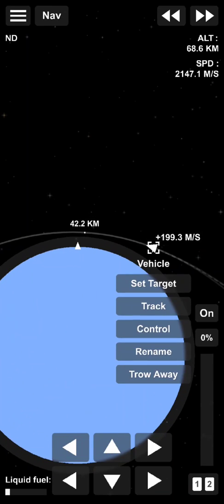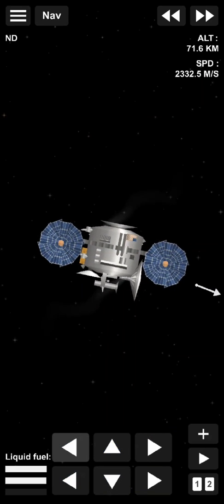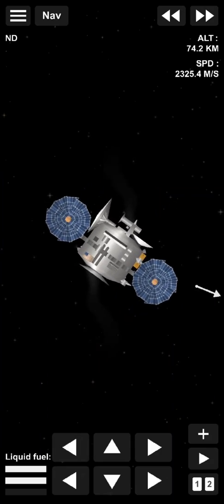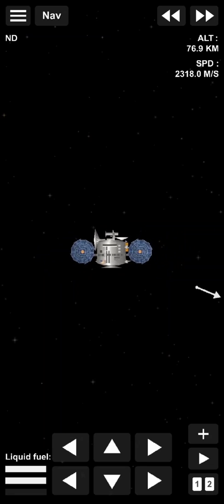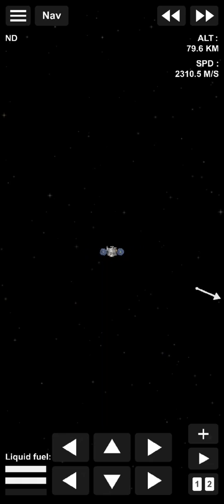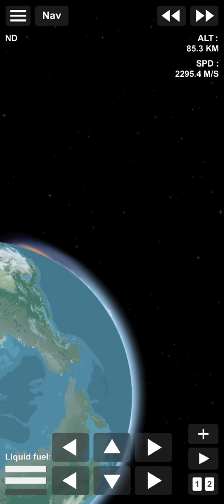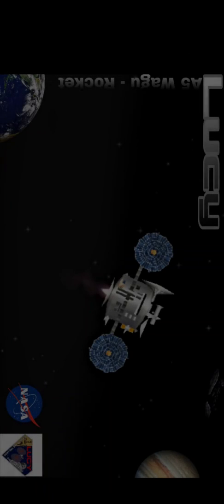We're rising, we're falling, we're making blue. We're climbing, we're staring at a thousand views. We're climbing, we're falling, we're making blue. We're climbing, we're falling — a thousand views.